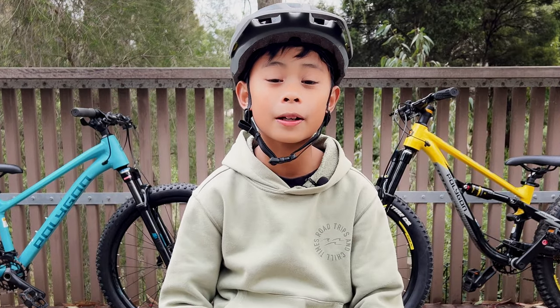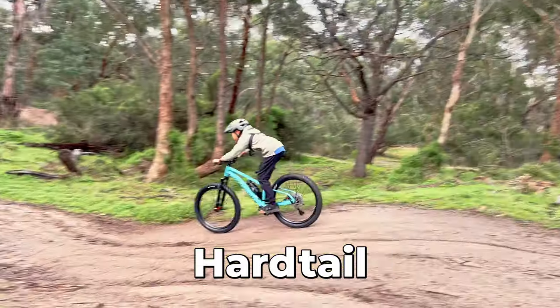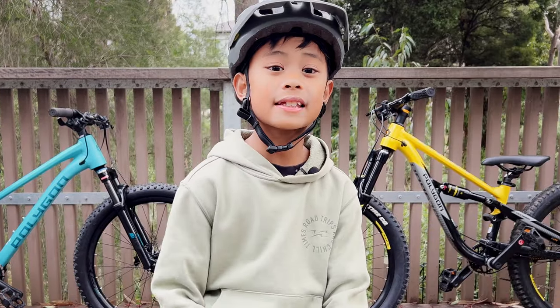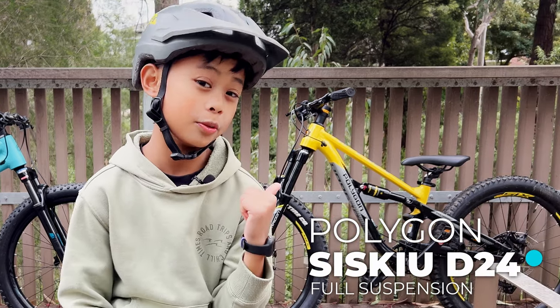In this video, I'm going to try to help you answer the biggest question: full suspension versus hardtail. Today, we'll be putting the Polygon Extrata 24 up against its dual suspension sibling, the Sisku D24.